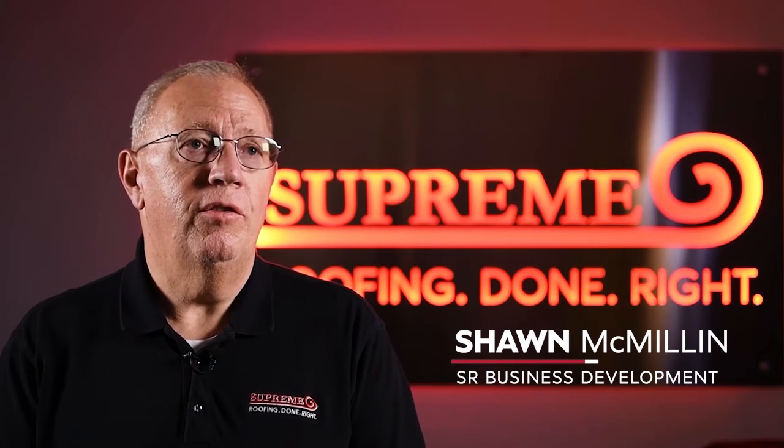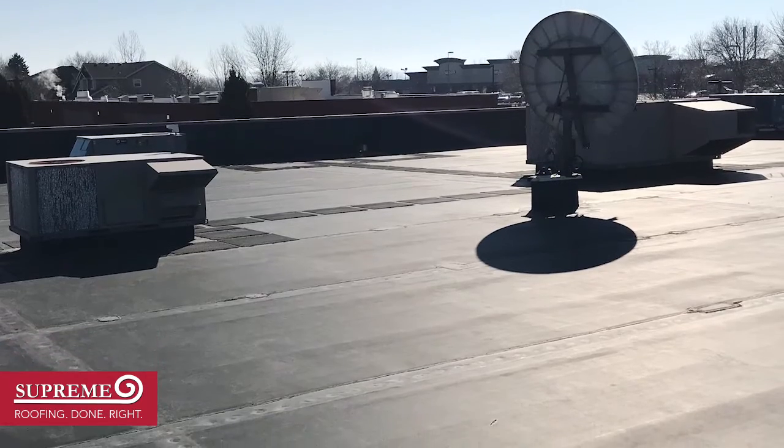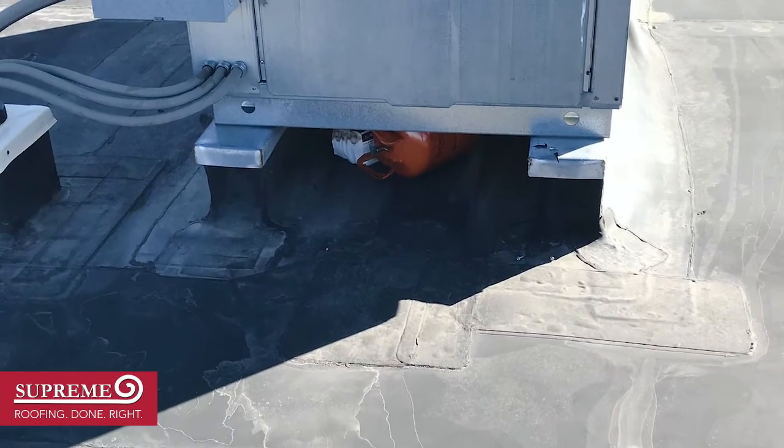The ReRoof Project in Littleton, Colorado is actually a testament to how quickly Supreme can respond to an individual client's needs and concerns. We had about a 15,000 square foot roof that was failing — an EPDM system that was failing significantly. I mean, there were leaks all over the place.